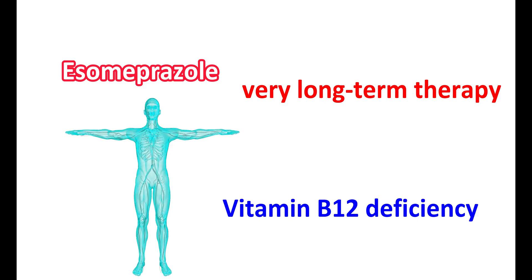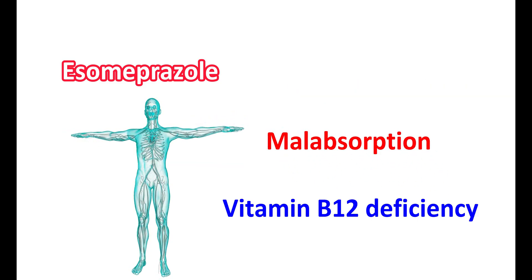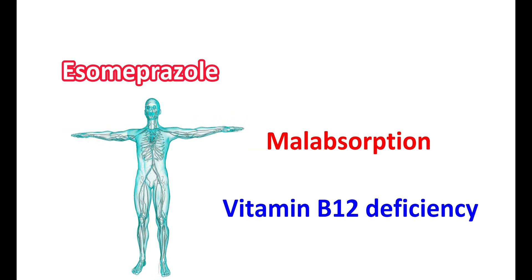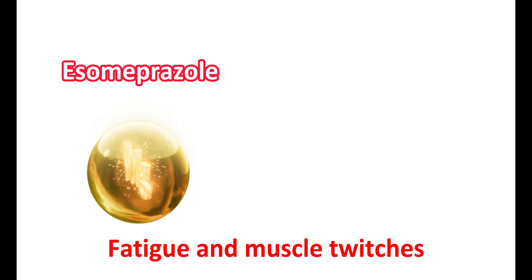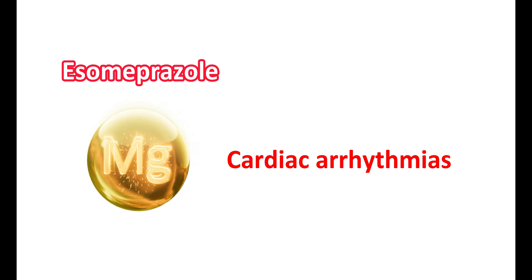Particularly when S-Omeprazole is used for several years, it can produce malabsorption of vitamin B12. In people with pre-existing risk factors like malabsorption or vitamin B12 deficiency, its use can further increase the risk. Another effect is on magnesium levels — S-Omeprazole can reduce magnesium levels in the blood, leading to hypomagnesemia. This may result in fatigue, muscle twitches, dizziness, confusion, and even convulsions. Cardiac arrhythmias may also be precipitated by decreased magnesium levels.